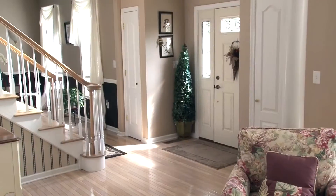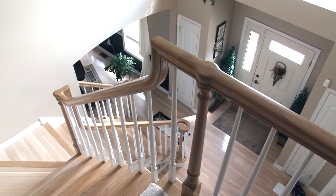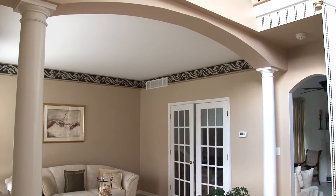This foyer welcomes you inside. Maple hardwood flooring and a grand wooden staircase can also be found in the foyer. To the left, two columns and a curved entryway provide the grand entrance to this formal living room.